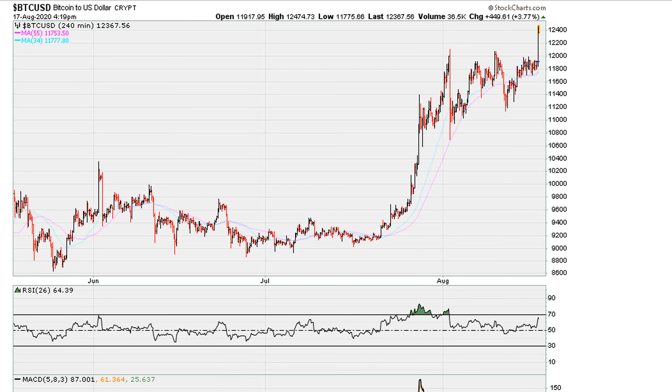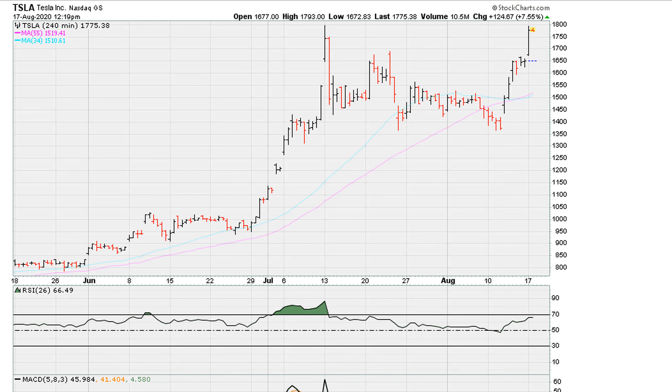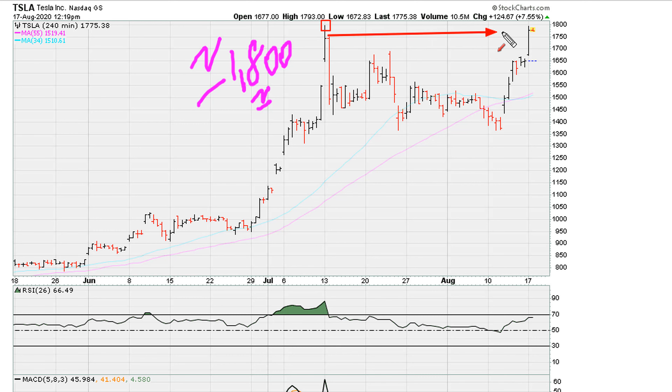Now let's take a look at Tesla. We can see today it is attacking this high here, just under — if not at — 1800. Right now it is attempting to move higher. In fact, on a four-hourly closing basis it is closing at a fresh all-time four-hourly closing price level. But this is coming with the RSI showing a decline of some level.